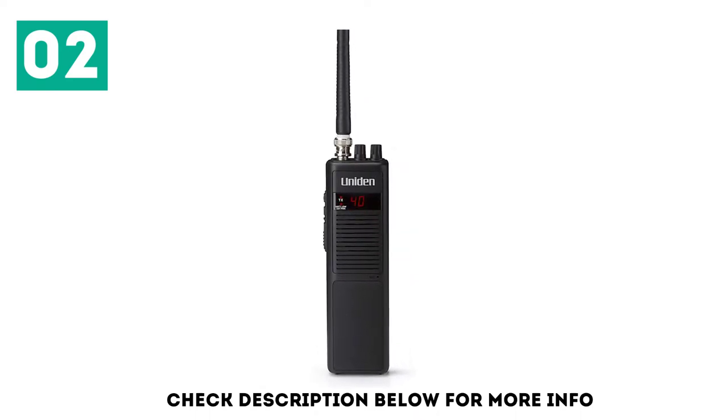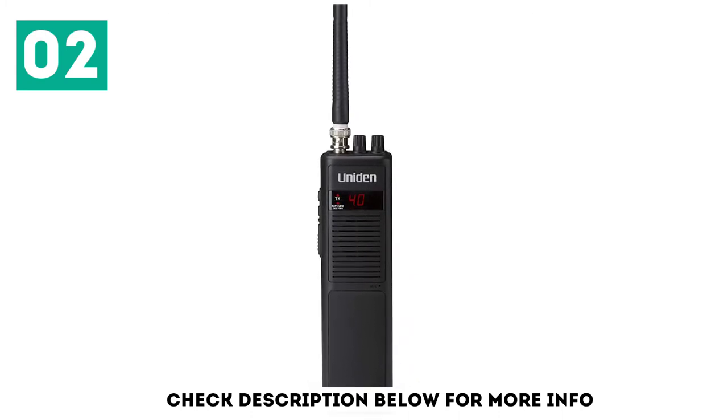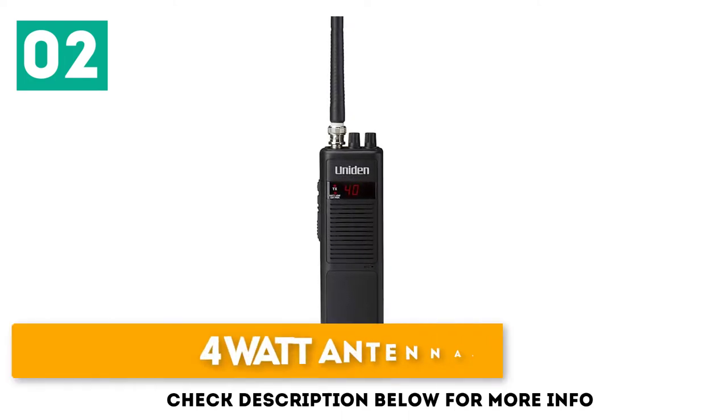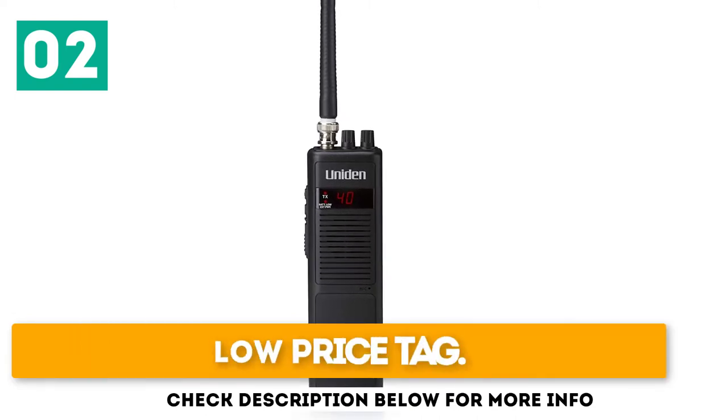The Pro 401-88 also has a high or low power setting, a speaker output, a microphone input, and a built-in belt clip. That's it. Key features include a 4W antenna, a built-in automatic noise limiter, and a low price tag.